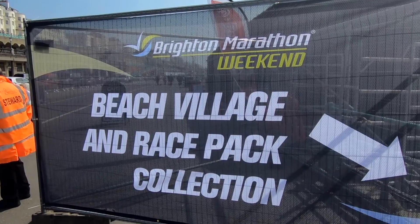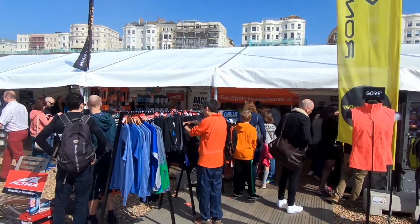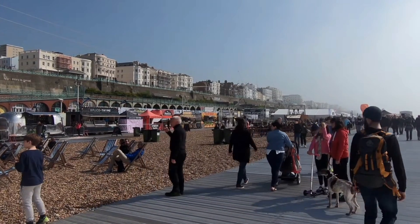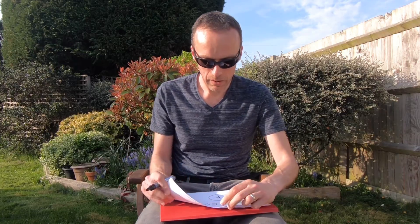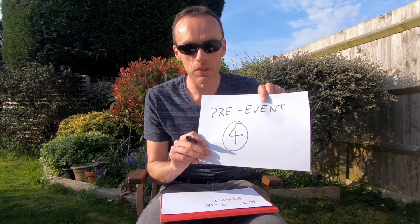You had to collect your race pack from the event village down in Brighton — they wouldn't send it out at all. The event village was at the seafront and it all went very smoothly picking it up. I picked it up on the Saturday, with no queues at all — there may have been queues later in the day as more people arrived. For the pre-event I'm going to award it four out of five; it would have been nice to have the option to get the race pack sent out.